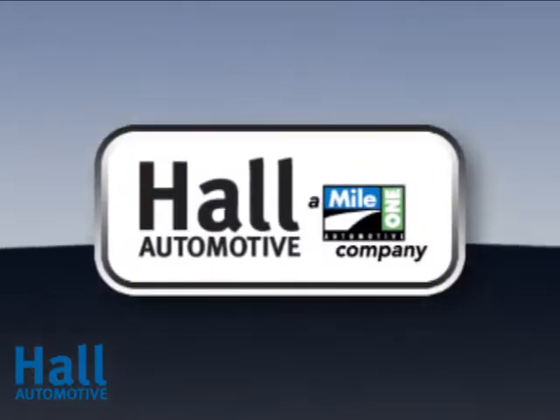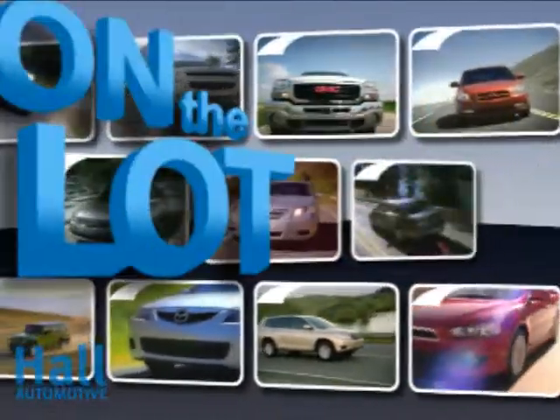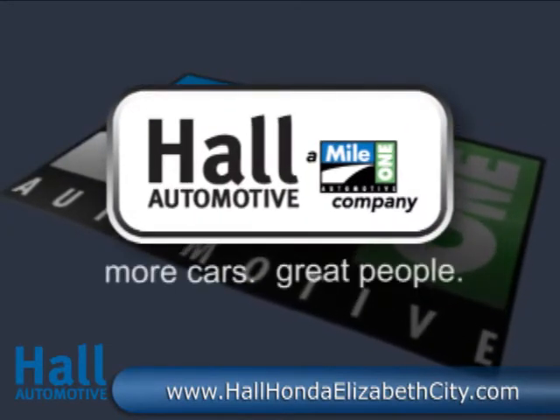At Mile 1 Hall Honda Elizabeth City, shop the largest selection and the lowest prices, on the lot or on the way. Mile 1 Hall Honda Elizabeth City, at the Virginia–North Carolina state line and Highway 168. Hall Automotive — more cars, great people.